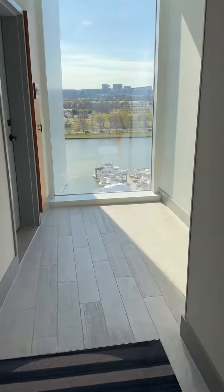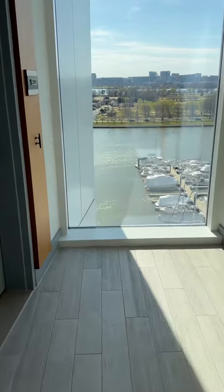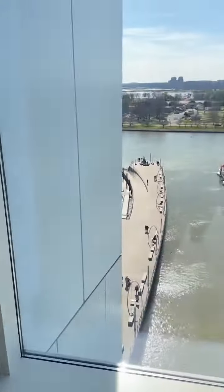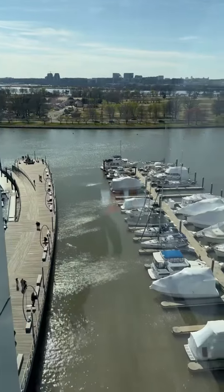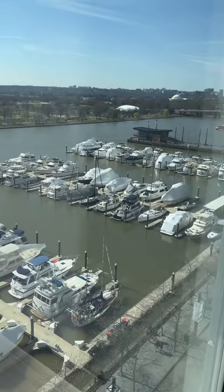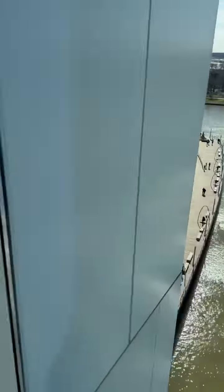All right, here we go. I'm walking to the suite at 932. It's got a nice view of the marina out here. Very nice.